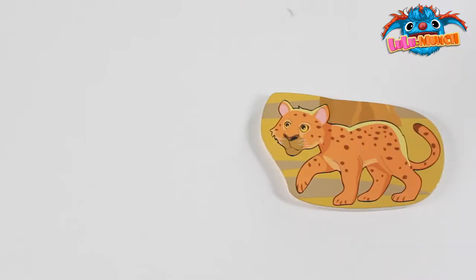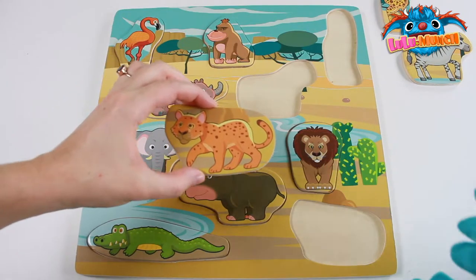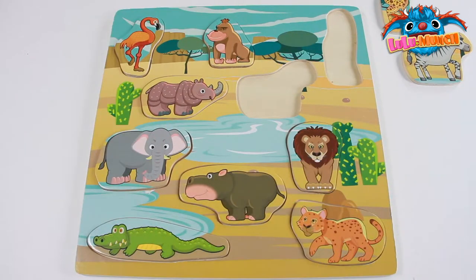What animal is this? It's a cheetah! A cheetah! Wow, first try! Great job Munch!